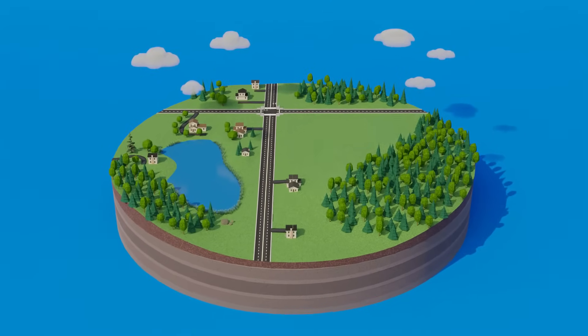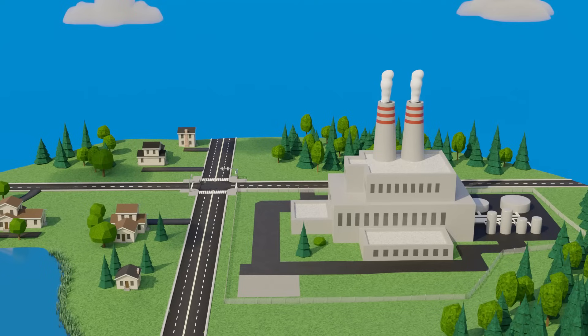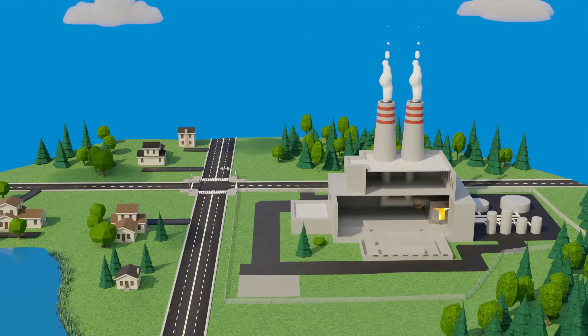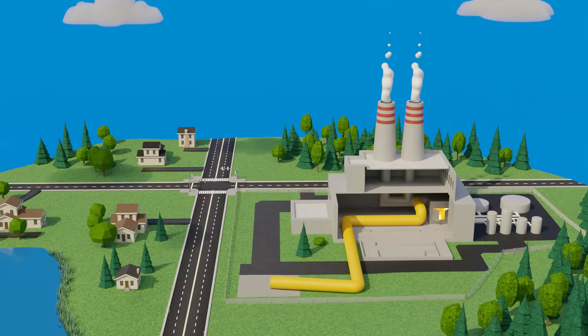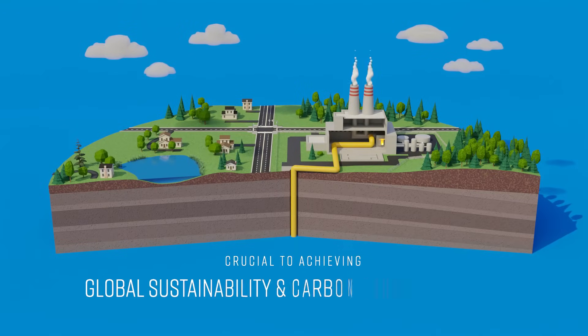Carbon capture and storage is an established technology that takes carbon dioxide that would otherwise be released into the atmosphere and instead permanently stores it deep underground. The method has been used for decades and is crucial to achieving global sustainability and carbon reduction goals.